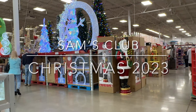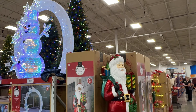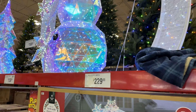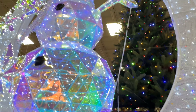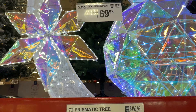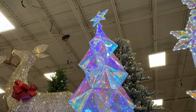Hi guys! I stopped at Sam's Club on my way home from work and was pretty impressed with their Christmas variety and selection. I feel like they have some really nice large decorations — things that are pretty unique that I haven't seen other places — and so I wanted to share.